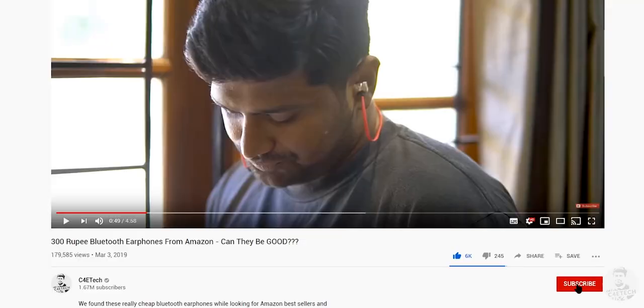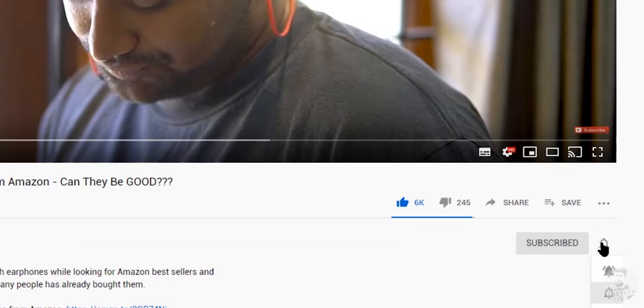And with that we get to the end of this review — hope you guys found it useful. If you did, thumbs up, share, subscribe and turn on notifications by hitting that bell icon. Thanks a lot for watching, till next time, my name's Ash, you've been watching C4E Tech — you guys have a great day, bye bye.